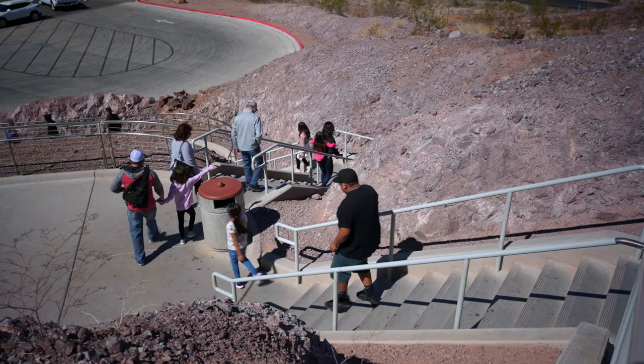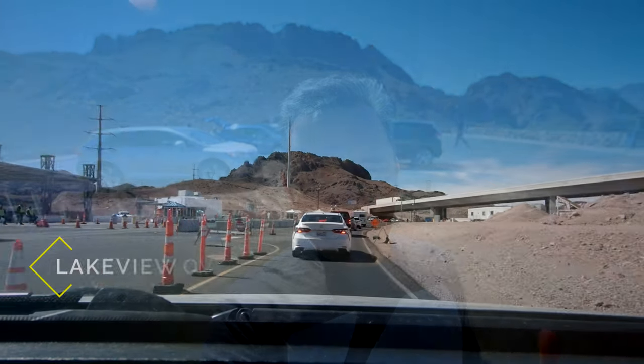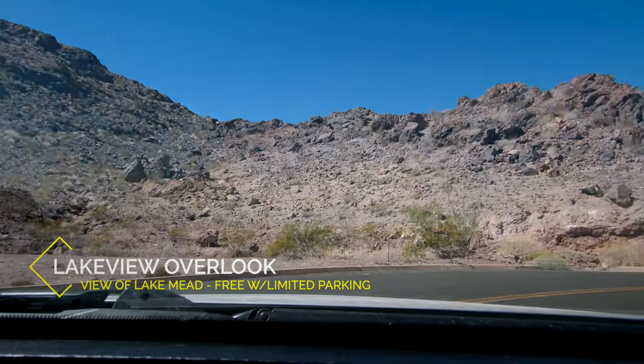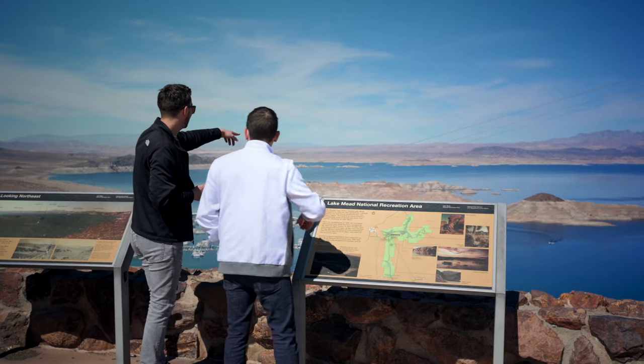Our next stop will be the Lake Mead Overlook and then we're going to head over to the Lake Mead Visitor Center. Once you pass the security checkpoint just stay to your right, and then real quick up on the right is the turn-in for the Lake View Overlook. There isn't a lot of parking, but there really isn't a lot to see except for Lake Mead and a few informational signs.